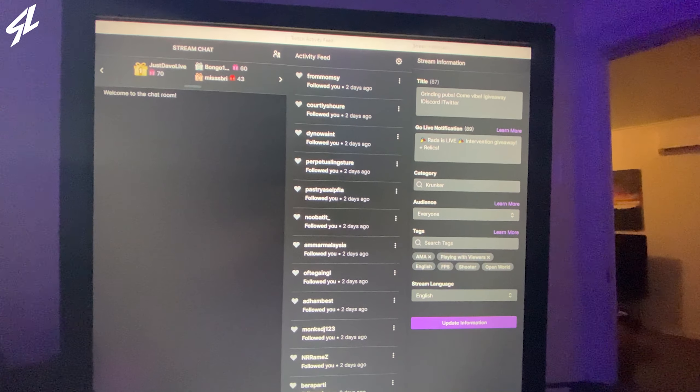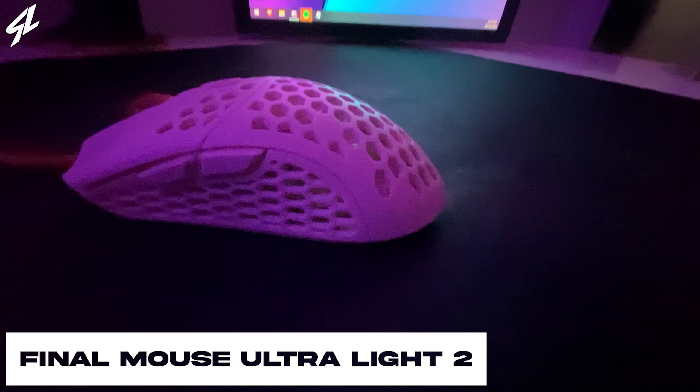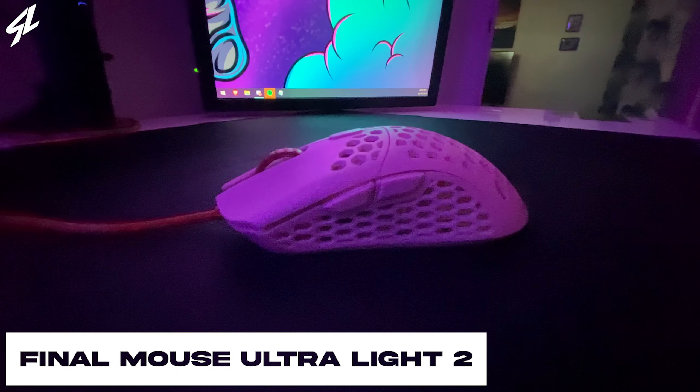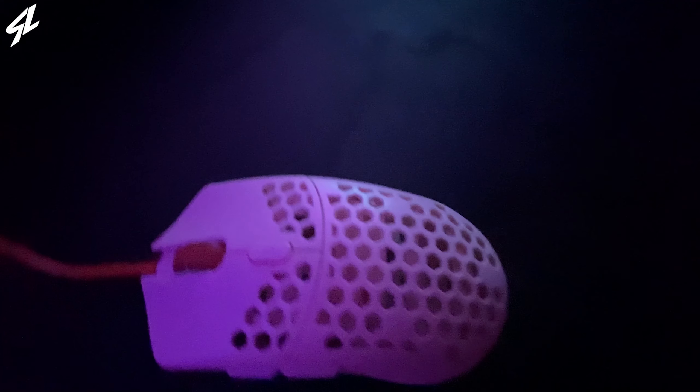The mouse that I use is a Final Mouse Ultralight 2, also considered the Cape Town. It's a super light mouse and I absolutely love it. I can't use heavy mice, so this light mouse really does do the job.